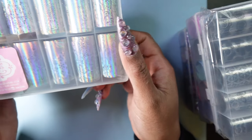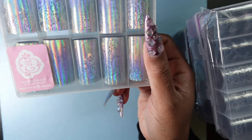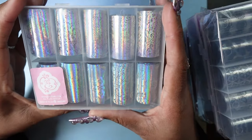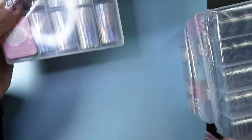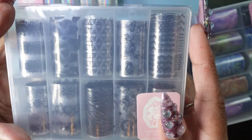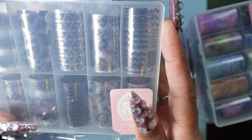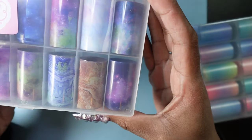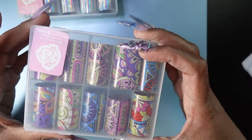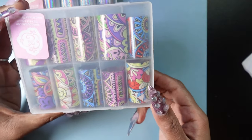I got some nail foils — sorry, my dogs are going crazy, the kids are getting off the bus. These are some holographic lace. I believe I already have these. Oh wait, I don't have these — these are really cute. These are just geometric shapes and animal print. And this one is like a galaxy theme. I'm super excited about these, I think they're really cute.